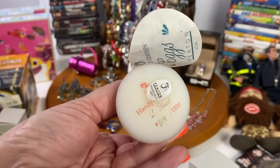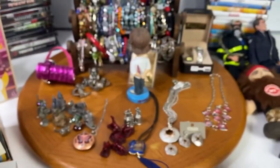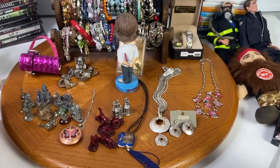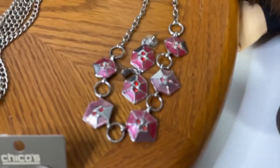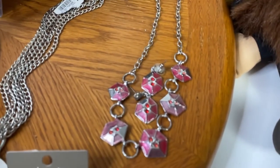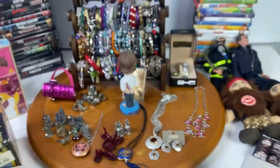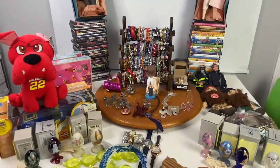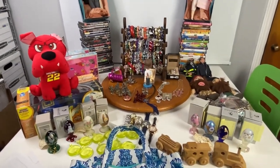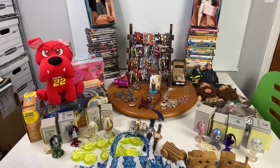Last but not least was a necklace and earrings set that sold for $10. So all of these items — plus the sports lot not pictured — sold in just 45 minutes. Crazy!